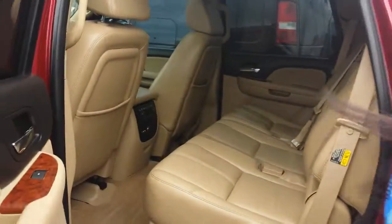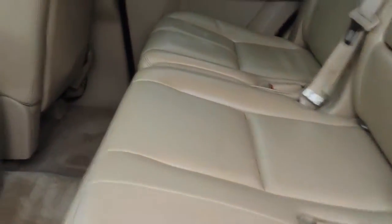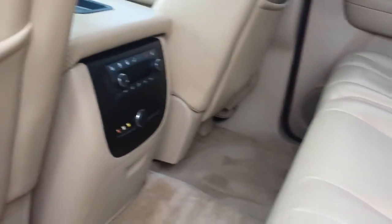On the inside, the middle has the bench seats — nice leather, tan color. It also does have the third row.